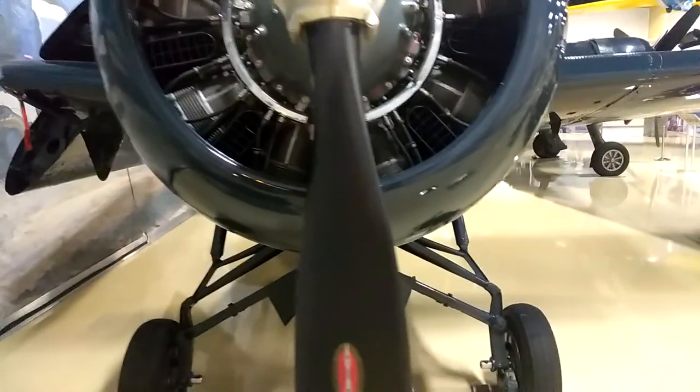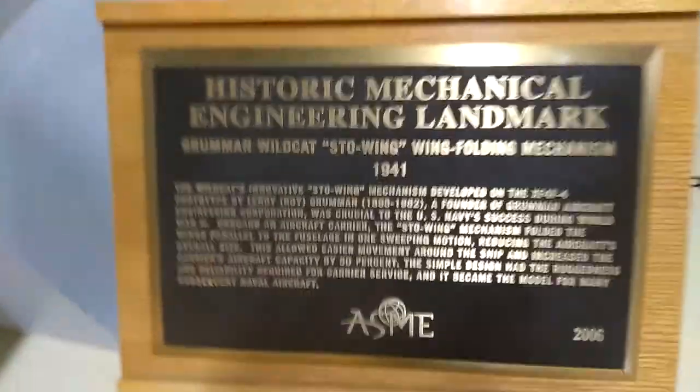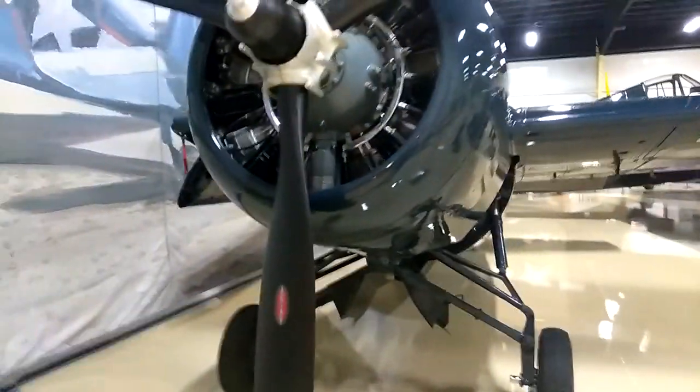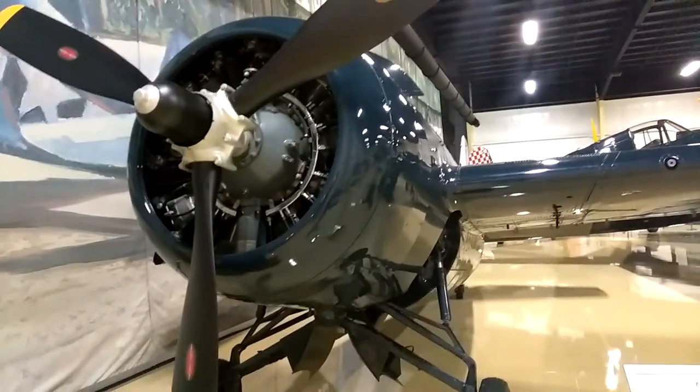It became the model for many subsequent naval aircraft. That's pretty cool. I like this stuff. Maybe someday I'll be a guest speaker. Have a nice sunny day.